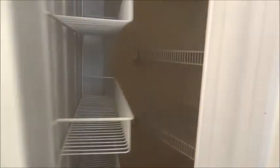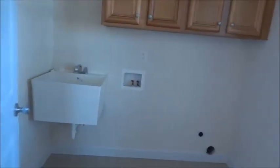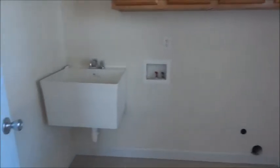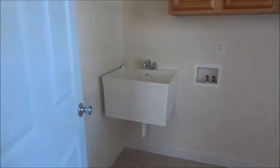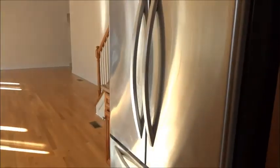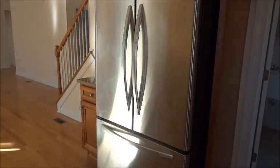Then the stove and microwave. Over here is your pantry closet, and this door leads to the laundry room — it has a sink. Then your refrigerator.